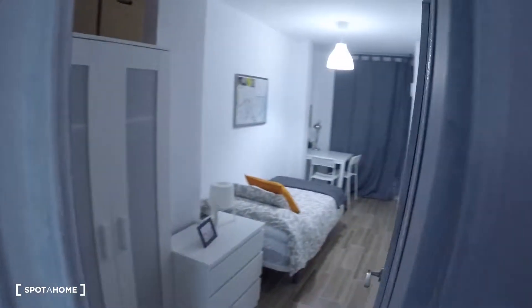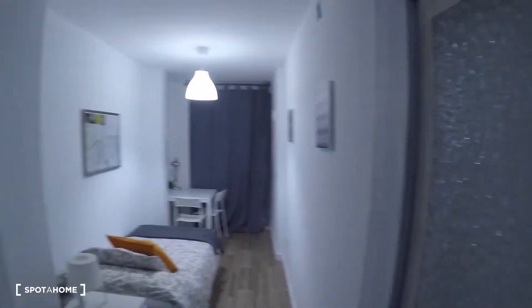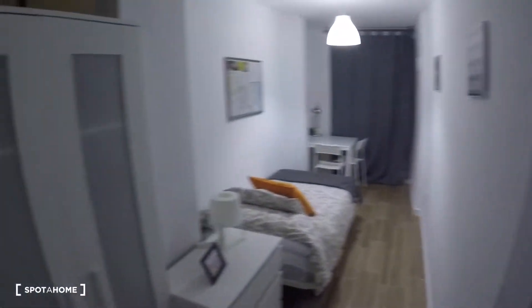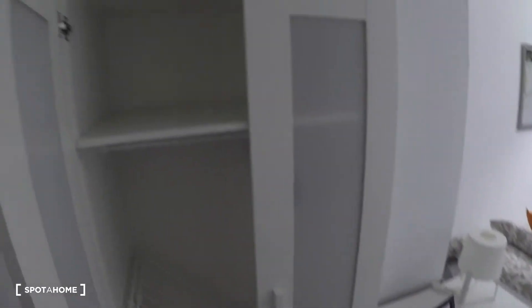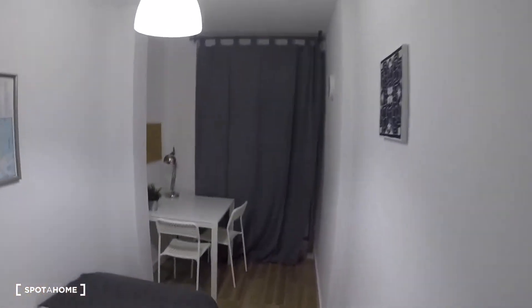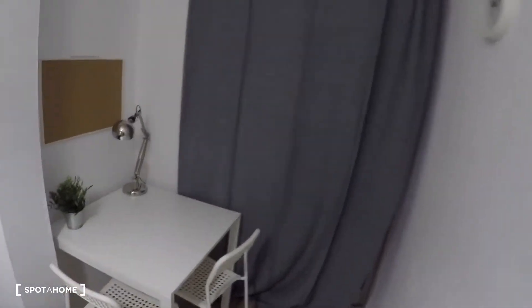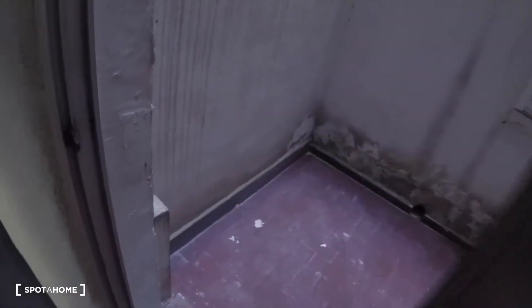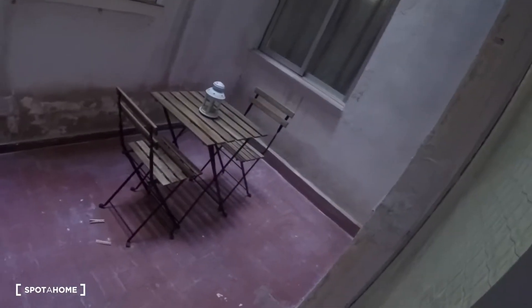Next to the living area we got bedroom number three. This bedroom has a wardrobe, a chest of drawers, a single bed, a desk, two chairs, and a lamp. You got here a sliding glass door to an interior terrace where you got a table and two chairs.